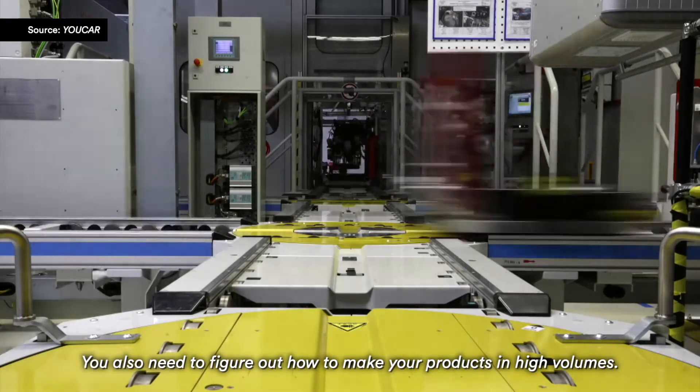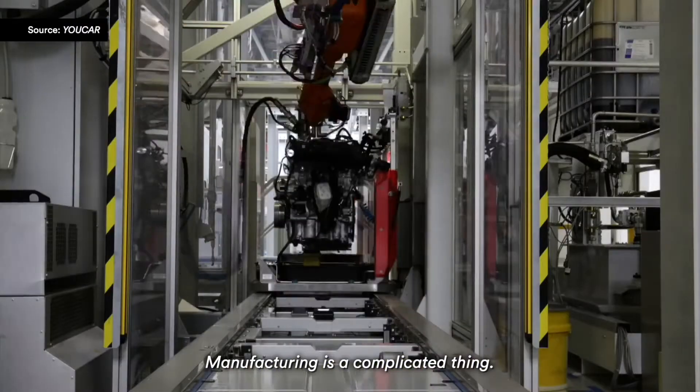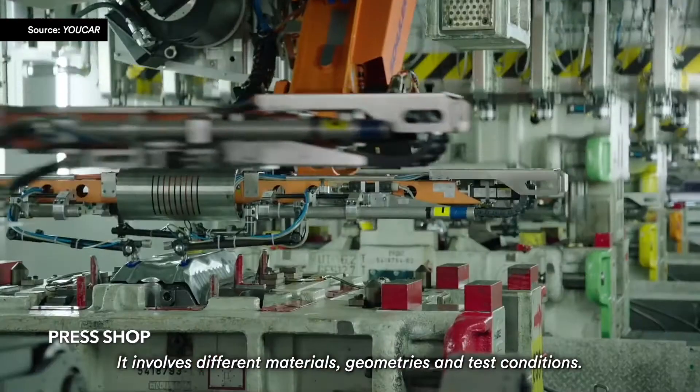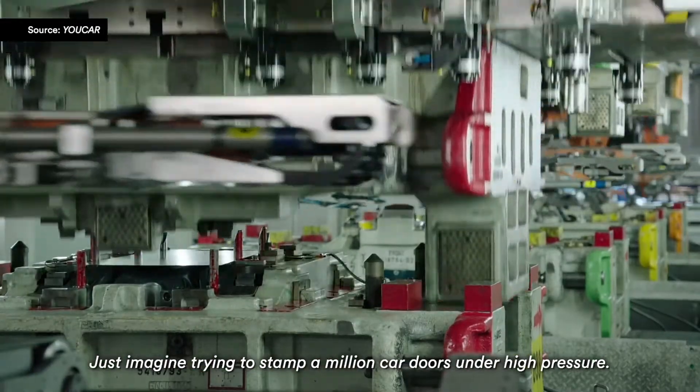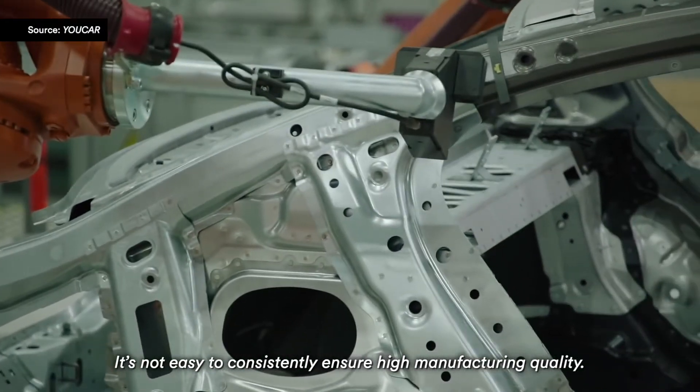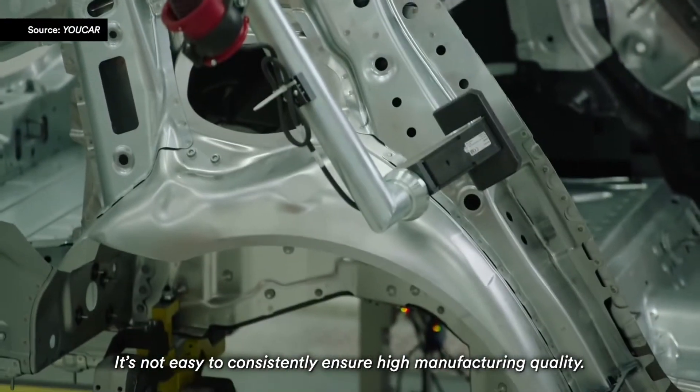You also need to figure out how to make your products in high volumes. Manufacturing is a complicated thing — it involves different materials, geometries, and test conditions. Just imagine trying to stamp a million car doors under high pressure. It's not easy to consistently ensure high manufacturing quality.